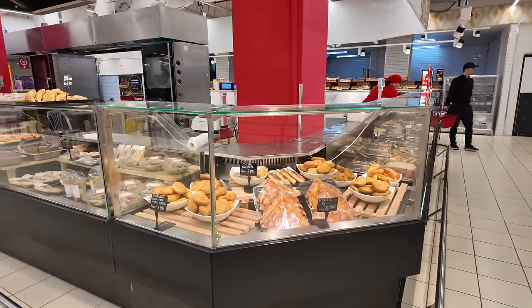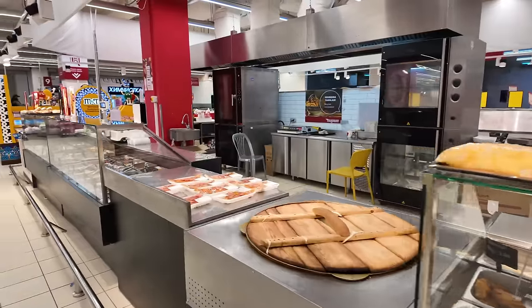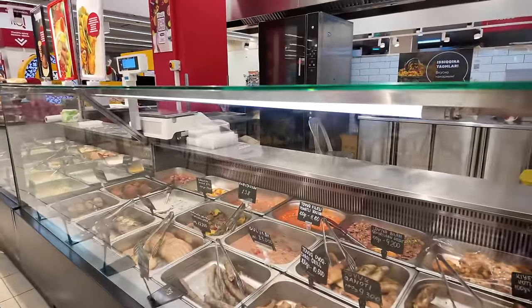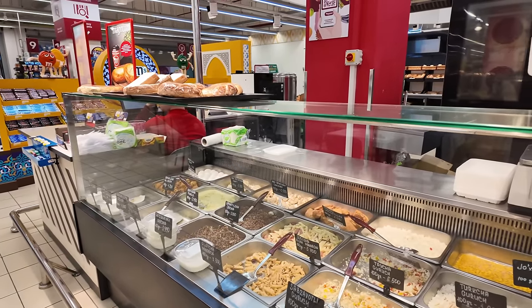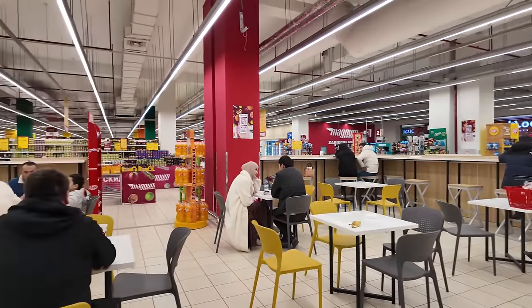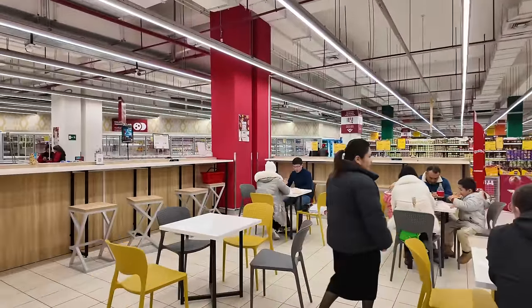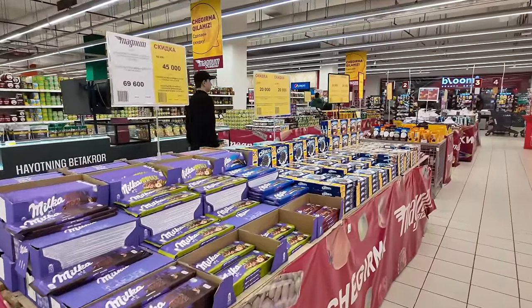This is actually the first supermarket I've been to during my time here — I essentially just wandered by it, so it's a bonus for the channel. Where I originally walked in they had the deli section across from the bread. There are some ready meals, salads, cakes and pastries, and some cooked local cuisine — the only thing I really recognize is pasta. And look at this: they've got a cafe where you can chill out and relax, with power sockets on the counters so you can plug in your devices while shopping.